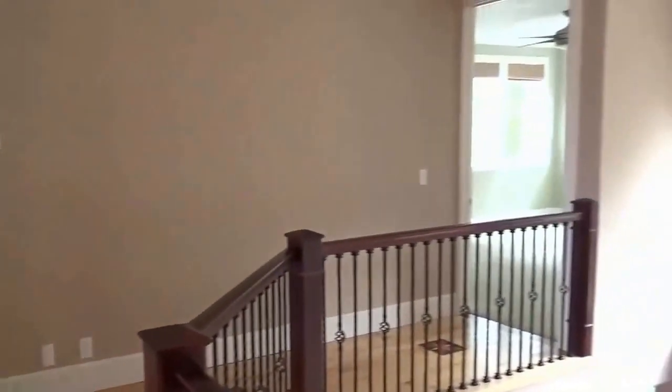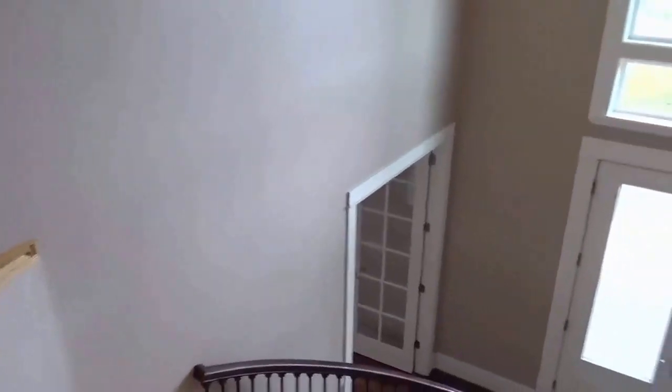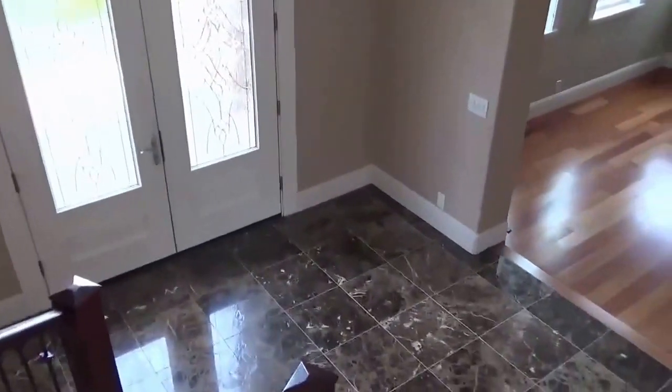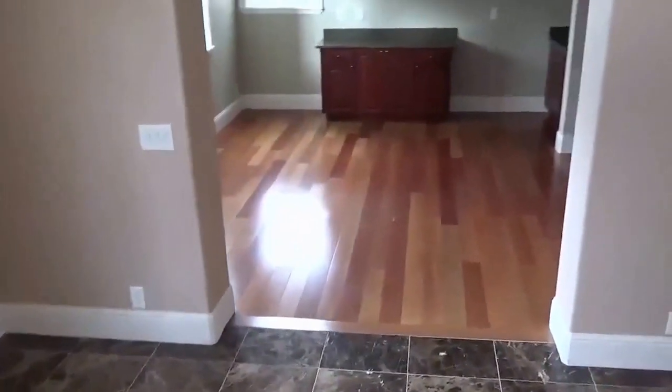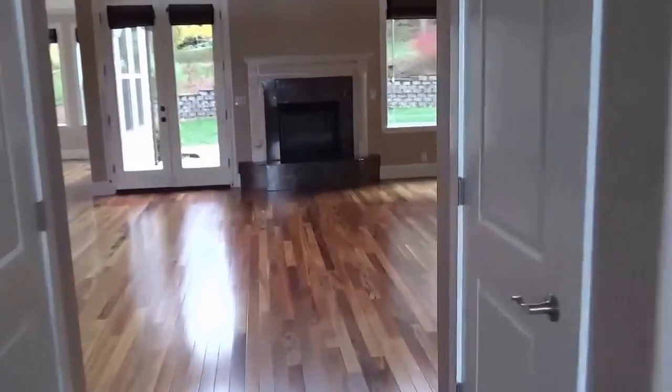Upstairs there's actually three bedrooms, a media room or could be an exercise room, and then there's actually a room that goes down, which is not on the first level but it's above the garage. It's accessible through the laundry room or from the media room upstairs. And here we have a dining room, living room, family room — the place just goes on and on.